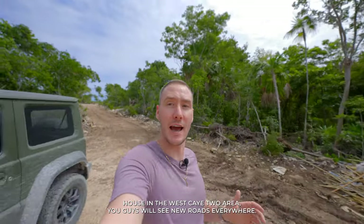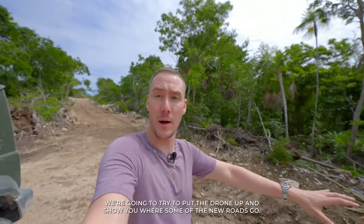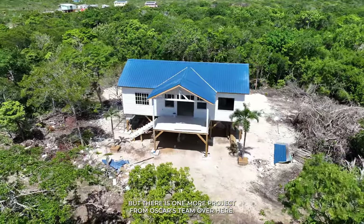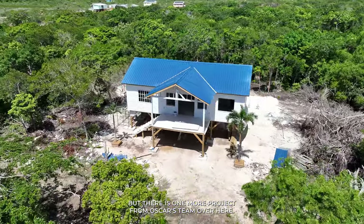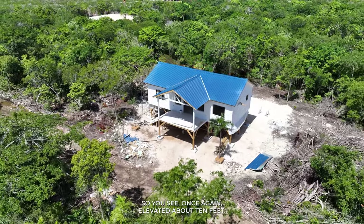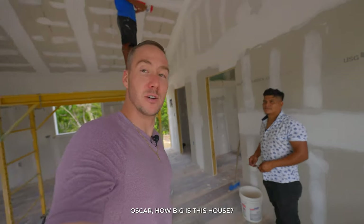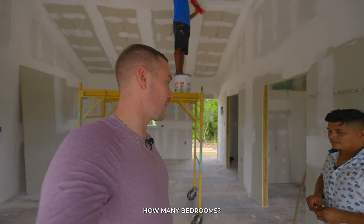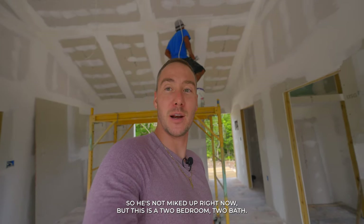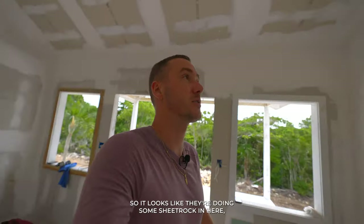Pulling up to our second house in the West Key 2 area, you can see new roads everywhere — we're going to try to get the drone up and show you where they go. There's another project from Oscar's team here, elevated about 10 feet. Oscar confirms this one is a two-bedroom, two-bath, and we're going to take a walk through.